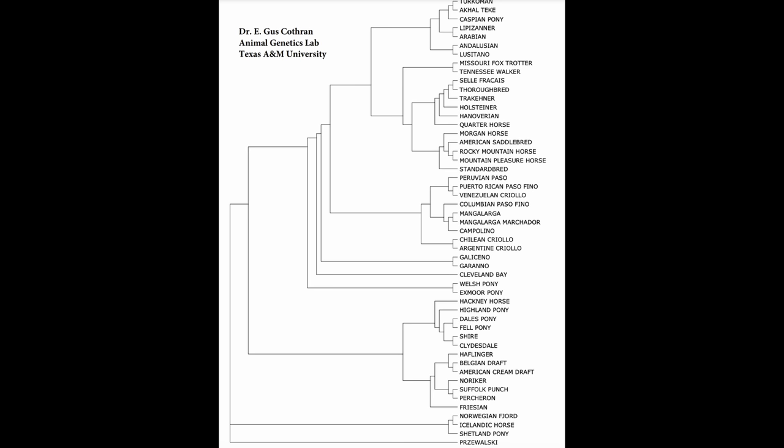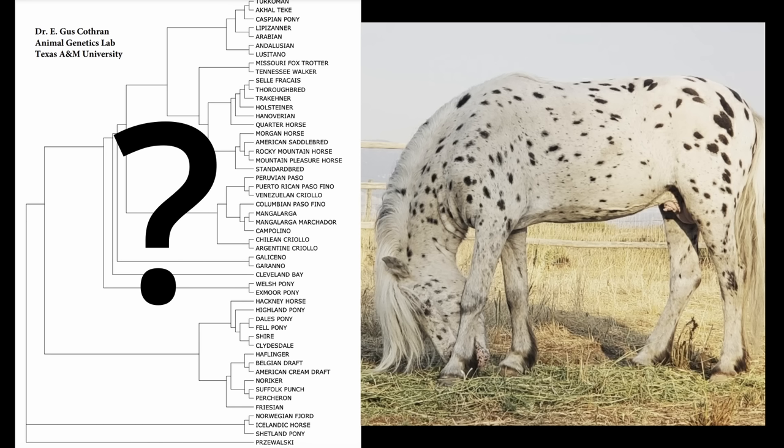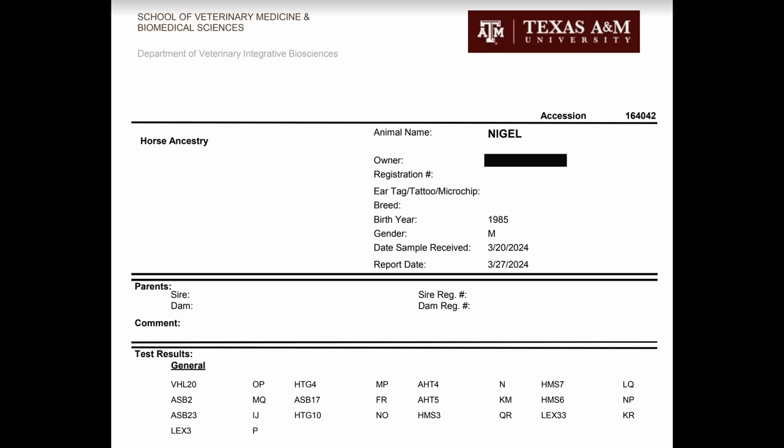I thought Nigel's coat pattern would be a dead giveaway, but I don't see Appaloosa anywhere on this list. So my first guess is going to be the Welsh pony. I also think he is probably going to test closely related to one of the Spanish colonial breeds. It seems like every horse breed has a little bit of Arabian in them, so that is going to be my last guess. I'll give you guys some extra time to look over the list and guess which breeds you think Nigel has in his DNA.